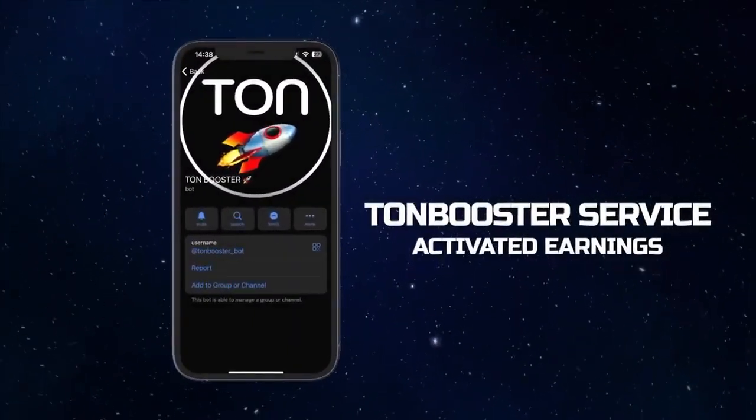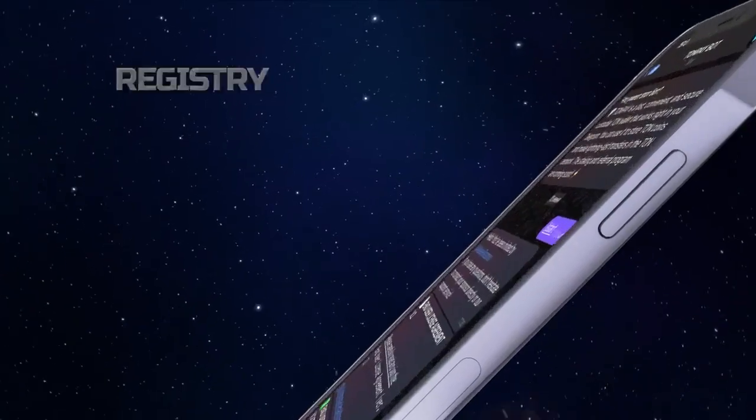ToneBooster service. Activating earnings. Step 1: Registering a TonePay crypto wallet.